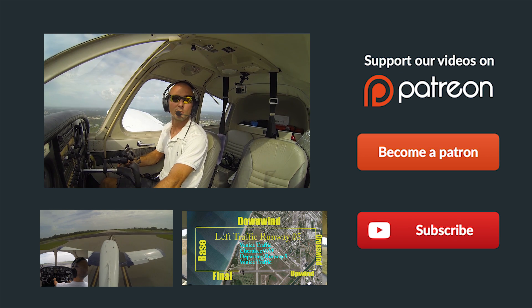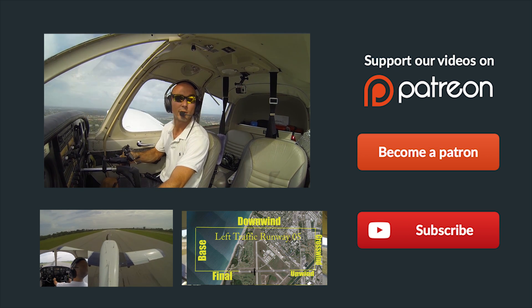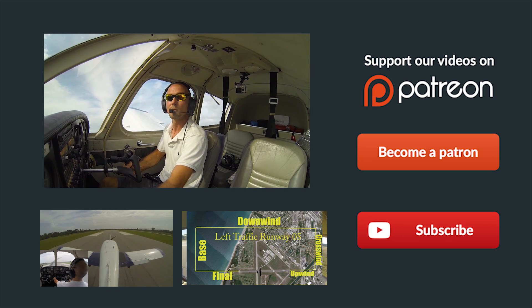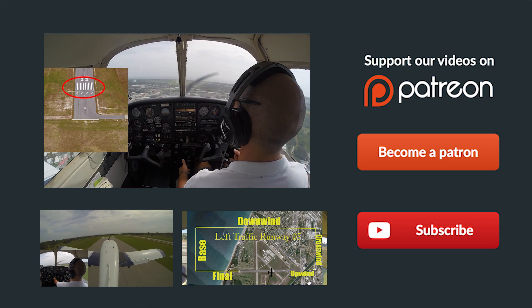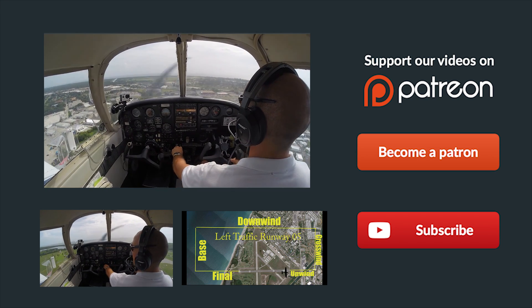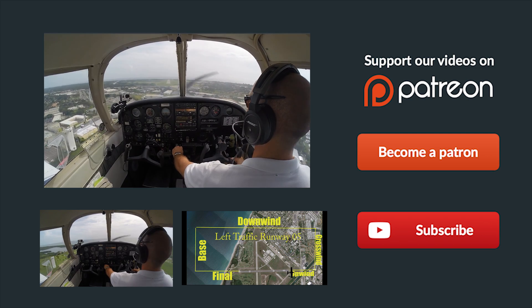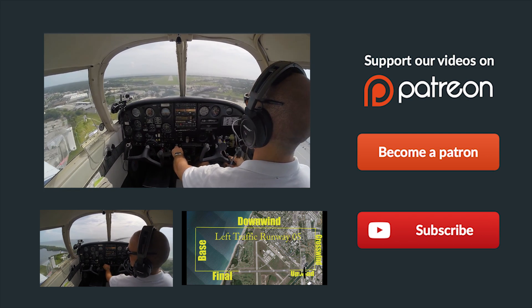Thanks so much for watching, and thank you for sharing us on Facebook, Twitter, and all the other social media sites. If you have any questions about the video, just leave them in the comments below and we'll get back to you as soon as possible. Be sure to give us a thumbs up and subscribe to keep up with all our latest episodes. Check out some of these other helpful videos below, and remember — if you can't fly every day, then FlyinMikeAlpha.com. We'll see you all next time.